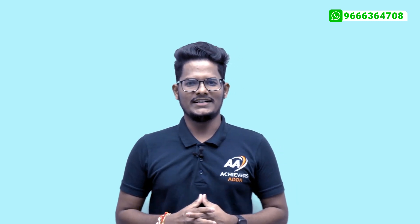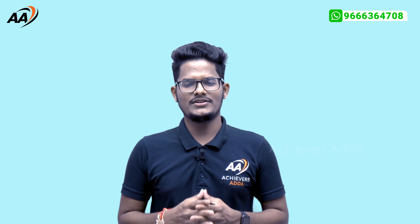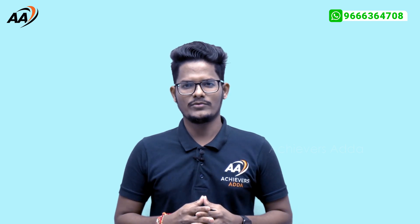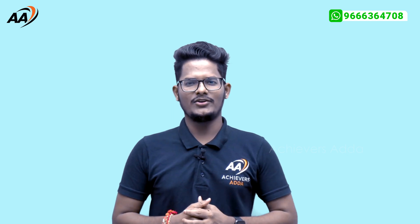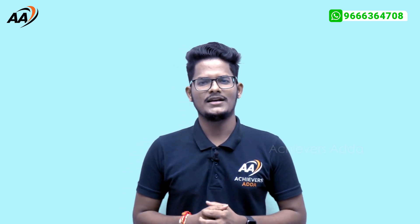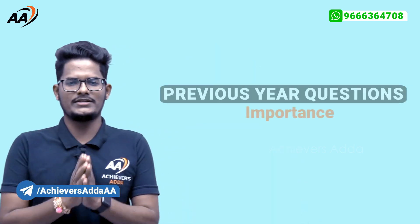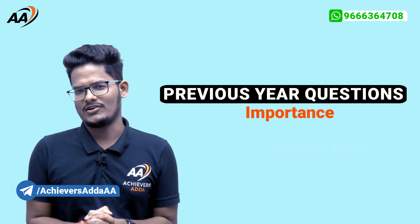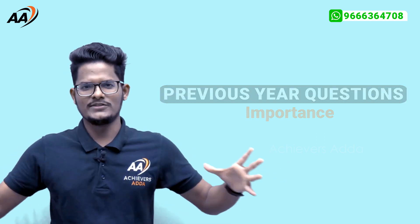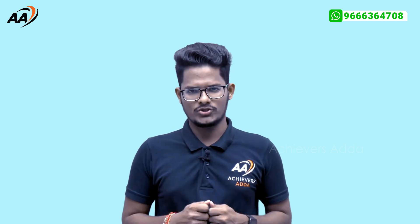Hello and welcome to Achievers Adda. If you are preparing for UGC NET and PhD entrance examination as well as assistant professor recruitment examination, please subscribe to this channel, press the bell icon, and do not forget to share with your friends. In this video, let us try to analyze whether previous year questions are important for the UGC NET examination or not — a postmortem analysis of all previous year questions and how they impact your score.